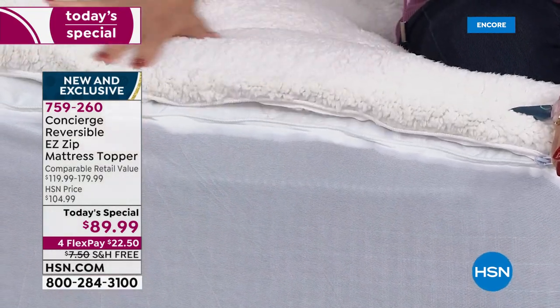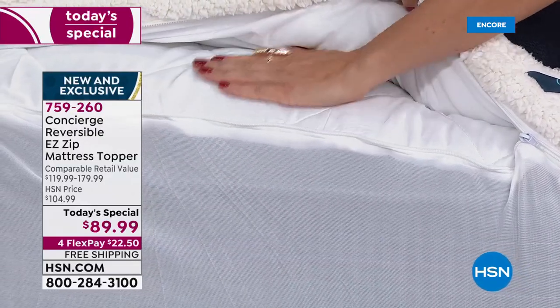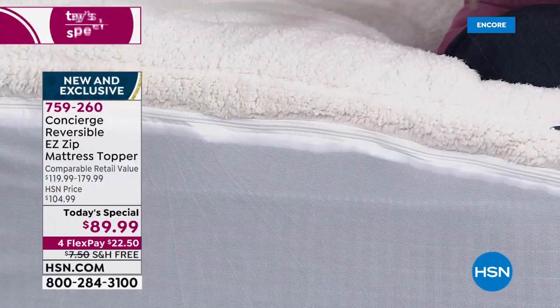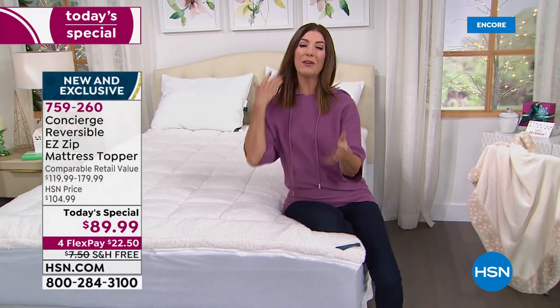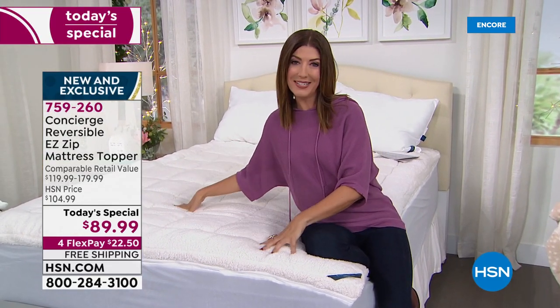Whether you're going to do the faux Sherpa side or the comfort dry with the moisture-wicking property, the easy zip top means you can take the top off, throw it in the wash, and get a beautiful night's sleep. You're getting three features we've never done before in a super loft mattress — something you can't even find at retail.